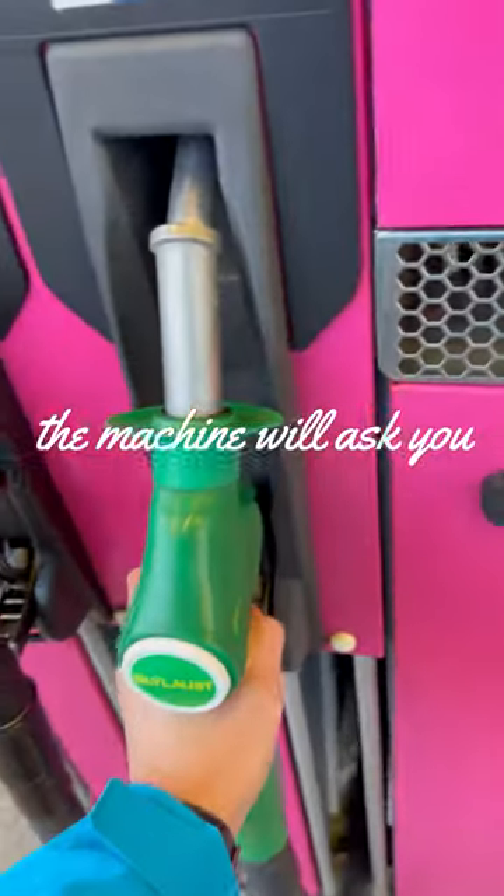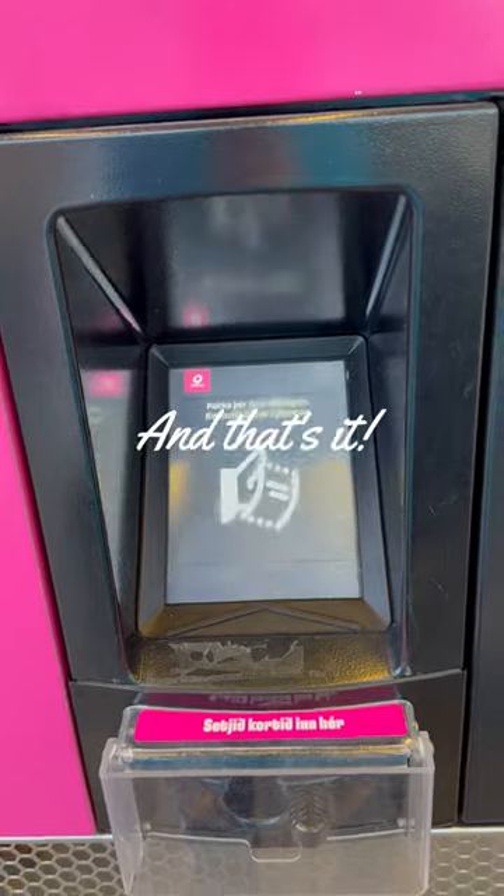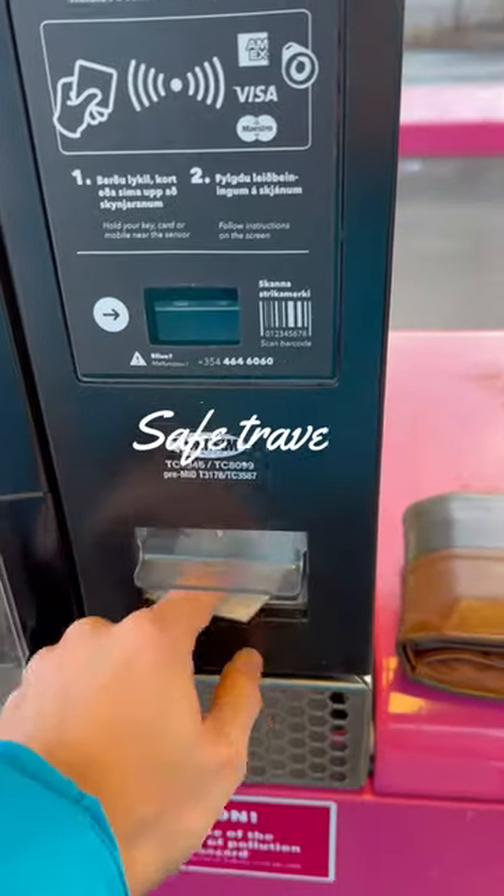When you're finished, the machine will ask you if you want a receipt. Say 'ja' for yes or 'nei' for no. And that's it — you're now ready to hit the road again. Safe travels.